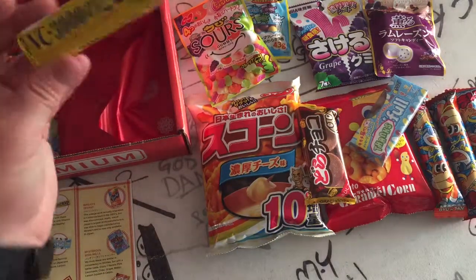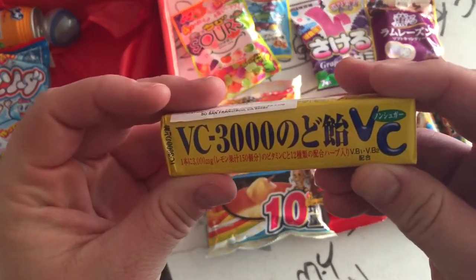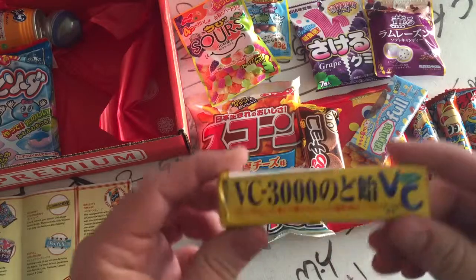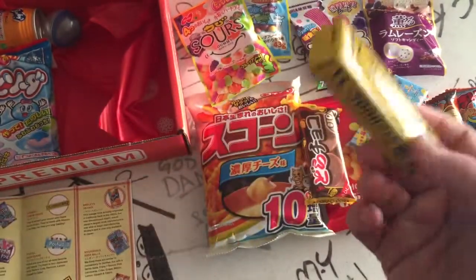What's this thing? VC-3000. Are these like Hi-Chews? These are vitamin C lemon drops. I love lemon candy. So that's always good.